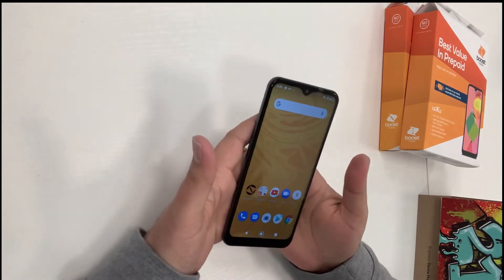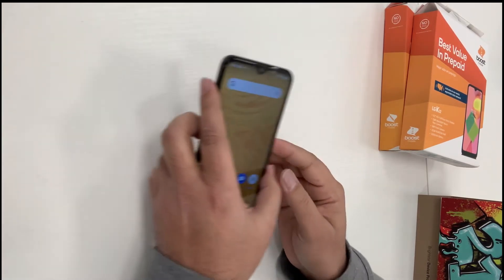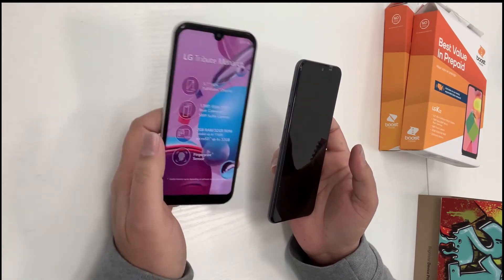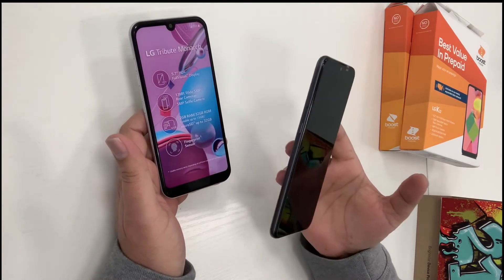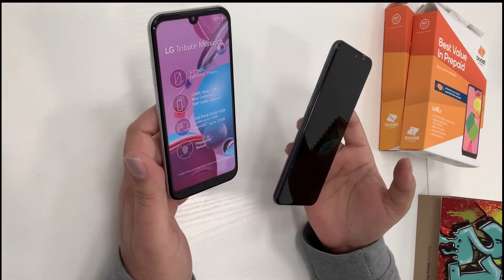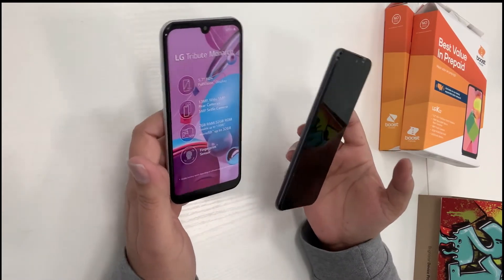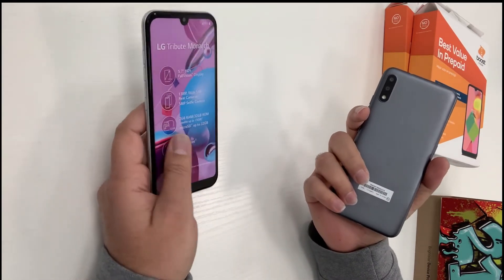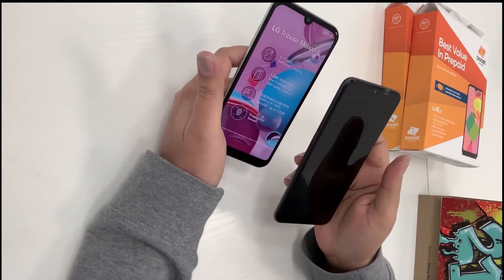The price of the LG K22 is $89.99. Comparing it with the LG Monarch, which is still available in the market — the Monarch has a 5.7-inch screen compared to the K22's 6.2-inch screen. Both have HD and full vision displays. The cameras are almost the same and internal memory is the same at 32 GB, with external memory card support also at 32 GB. The Monarch has a fingerprint scanner while the K22 does not.